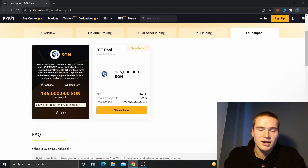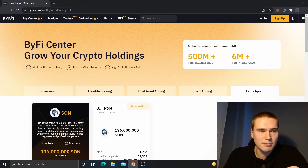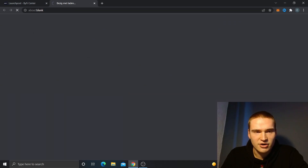I just wanted to highlight this as an opportunity for a great APY and a chance to get early into a project that could be promising. You need a Bybit account for this — you can sign up through the link in the description. To find the launch pool, it's under 'Earn' on Bybit — note it's a launch pool, not a launchpad.